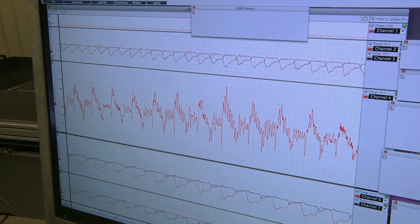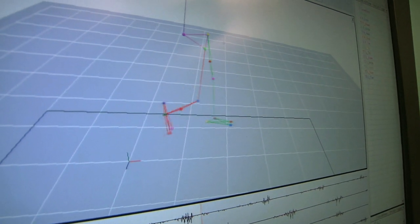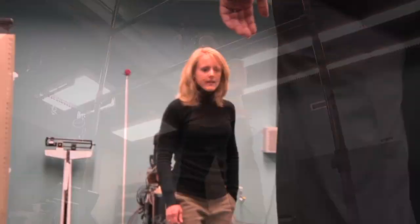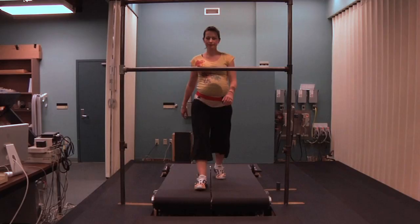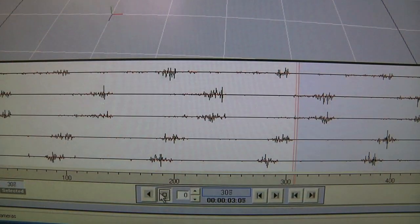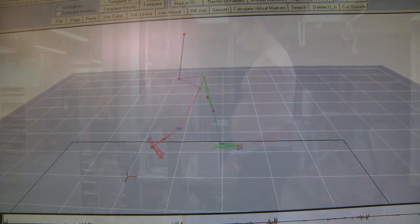The information gathered helps to determine the flaws in a person's natural mechanics as well as illustrate how a subject's sensory system helps or hinders walking patterns. The data is then provided to physical therapists and other rehabilitation professionals who are helping the individual stay mobile. The longer that people can stay active and mobile, the more independent their lives are and the less assisted care they need.